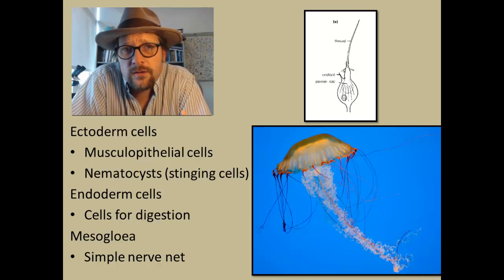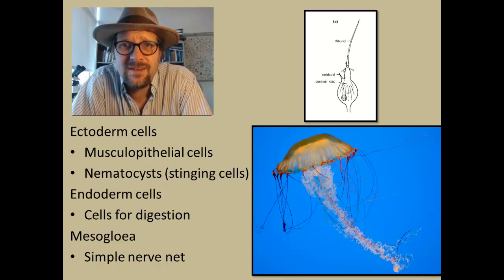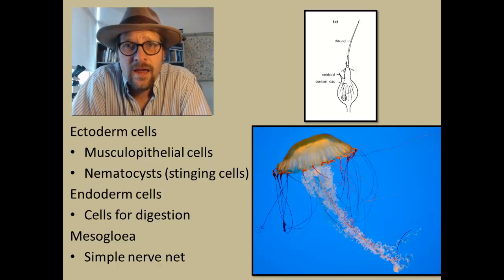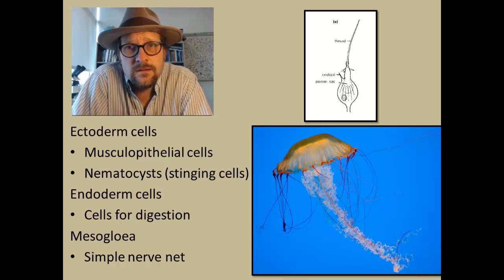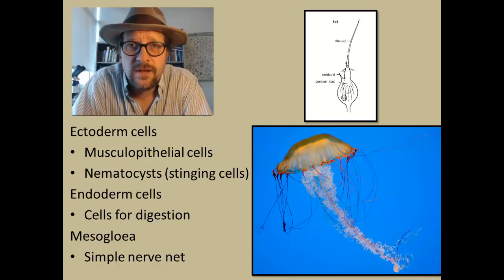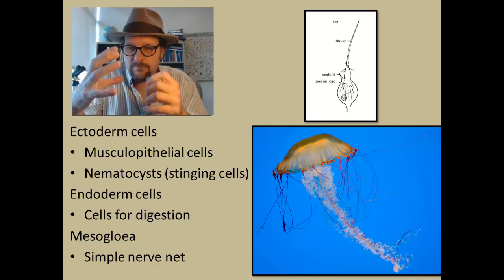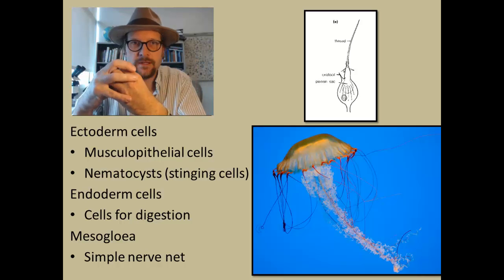The other ectoderm cells are specialized nematocysts — these are the stinging cells, with poisonous fluids used for protection and food capture. The nematocyte cells contain a hair trigger, which releases a thread attached to a poisonous sac, which can harpoon prey and drag them into the mouth and anus cavity.